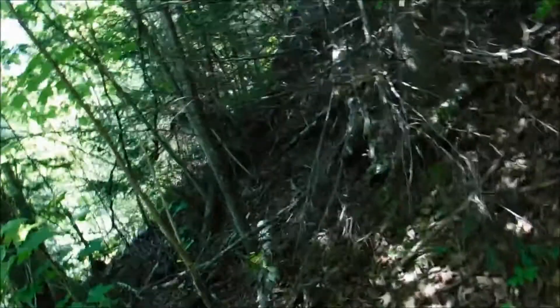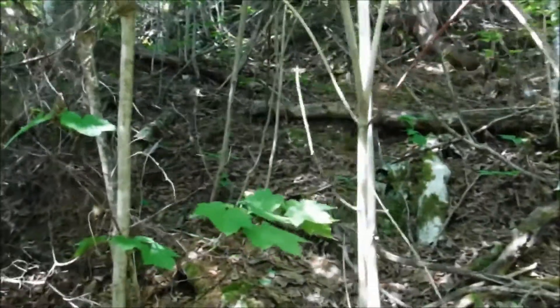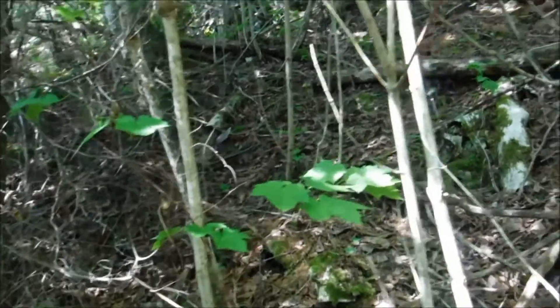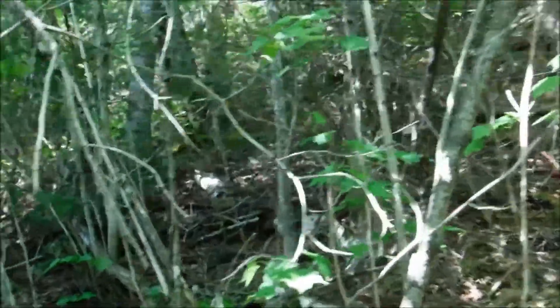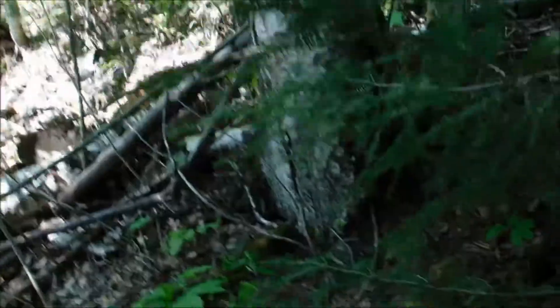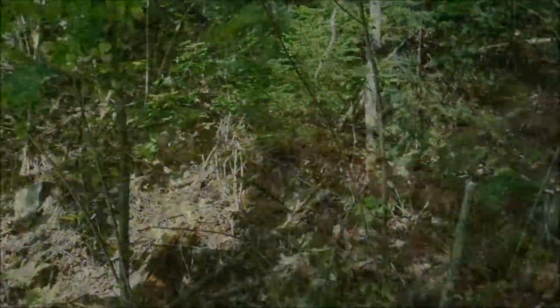Alright, I'm bushwhacking this hillside and haven't found anything yet. I'm not sure if it's farther away or if I'm just not finding it. Or maybe it got buried. I'll keep looking for a little bit anyways.